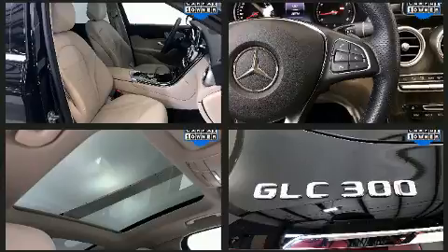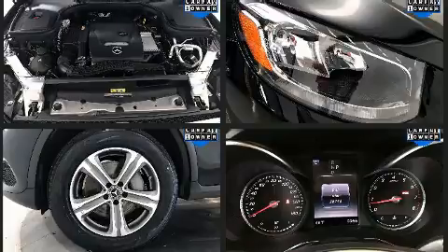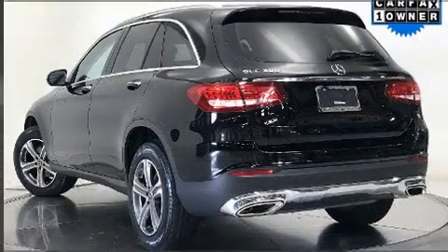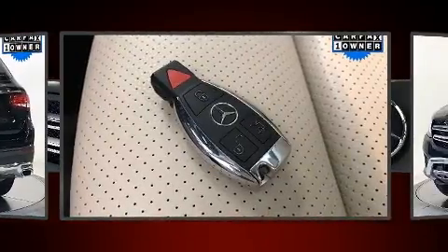All of the premium features expected of a Mercedes-Benz are offered, including a leather steering wheel, a built-in garage door transmitter, an outside temperature display, fully automatic headlights, a power rear cargo door, a roof rack, and power front seats.